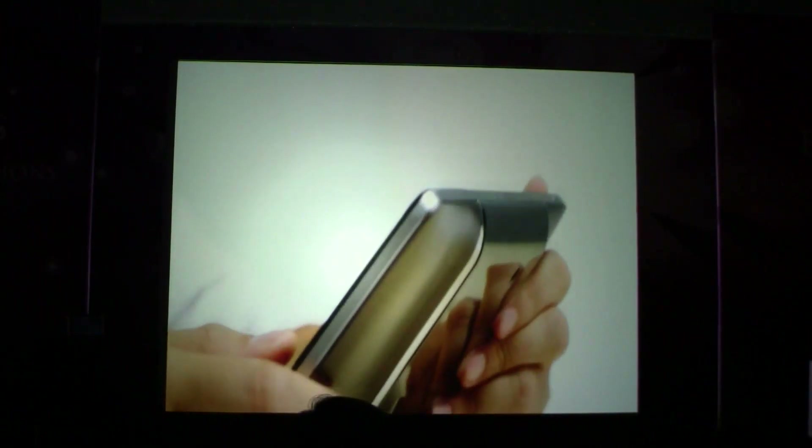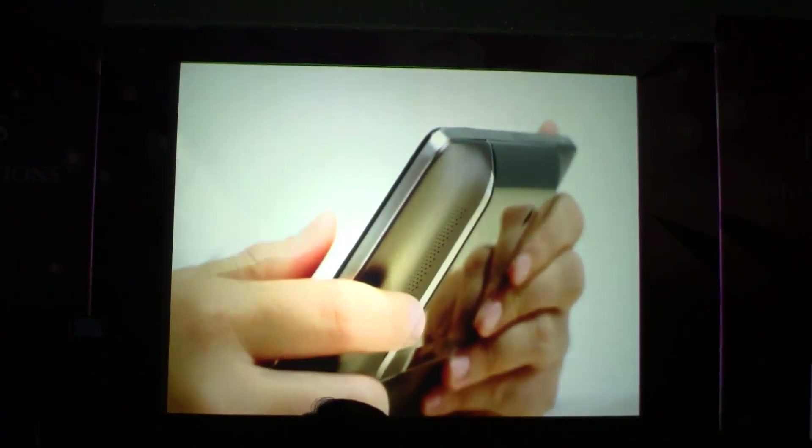By placing the phone into the pad, customers can enlarge the screen size anytime, anywhere. A lot of research and discussion are done during the designing process.